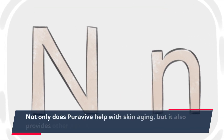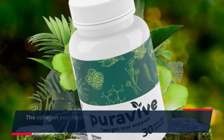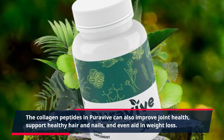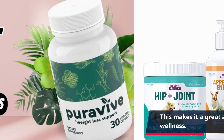Not only does PuraVive help with skin aging, but it also provides other health benefits. The collagen peptides in PuraVive can also improve joint health, support healthy hair and nails, and even aid in weight loss. This makes it a great all-around supplement for overall wellness.